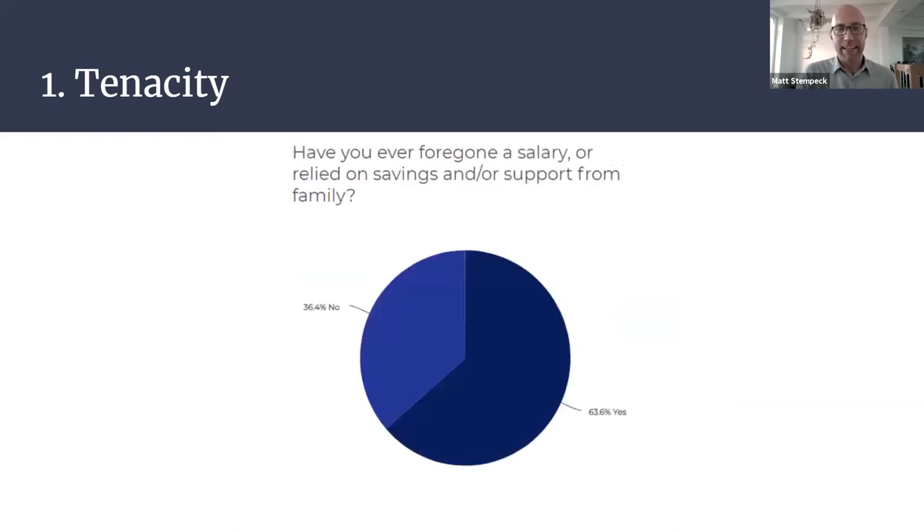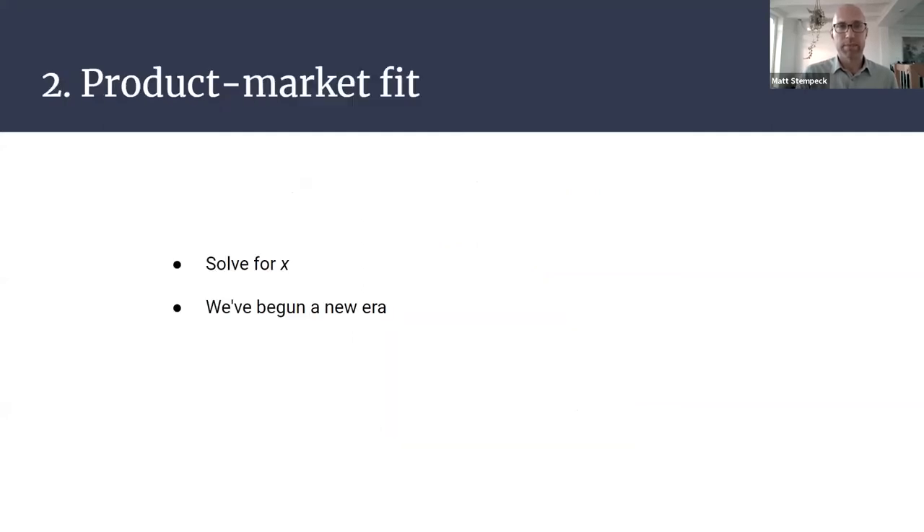Clearly life is not easy as a civic tech innovator, and the majority of the founders we spoke to and surveyed had periods where they were unable to pay their own salary and were dependent on others for their living. We believe this finding has clear implications for founder diversity in civic tech. A second key lesson that came up again and again was the critical importance of strong product-market fit and finding your audience niche.